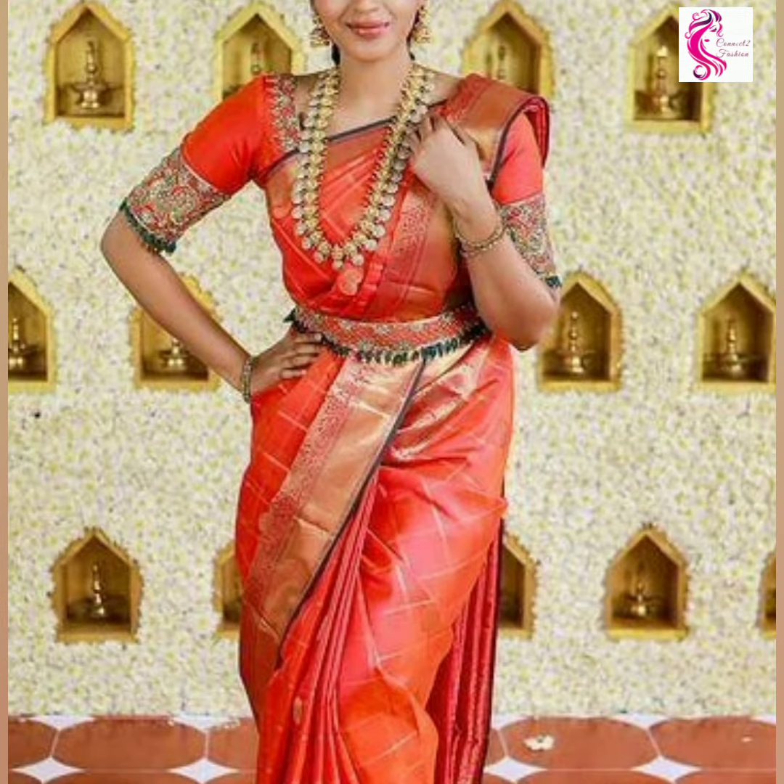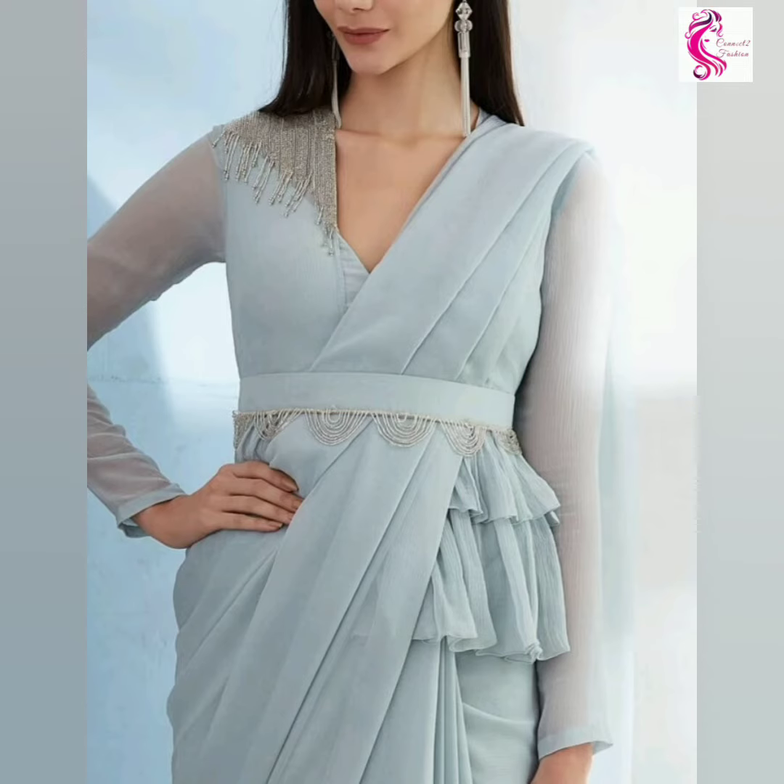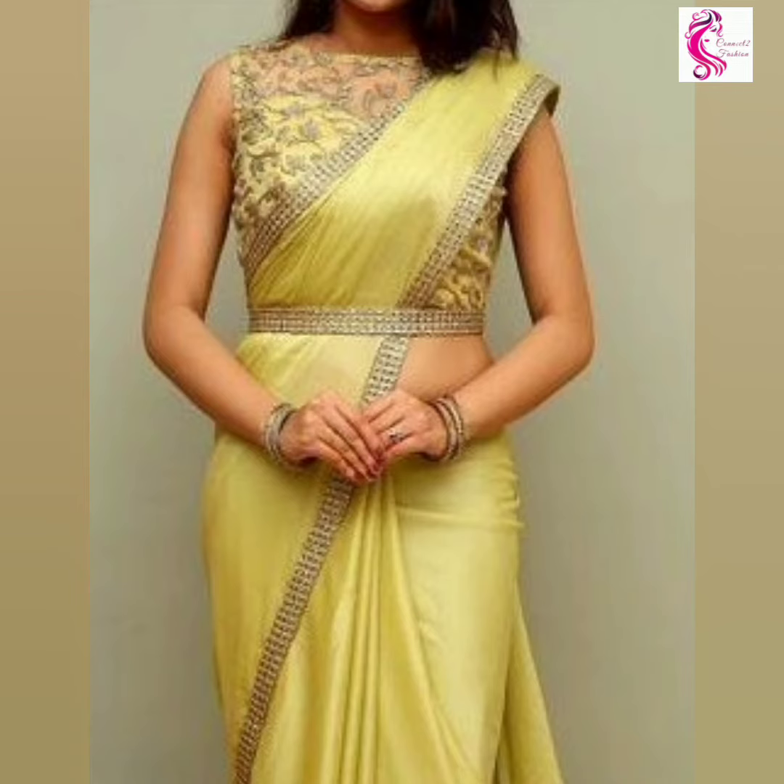These designs also work beautifully with traditional silk saris, layered ruffle saris, black saris, wedding wear saris, party wear saris, and fancy saris. I hope you guys love these designs.